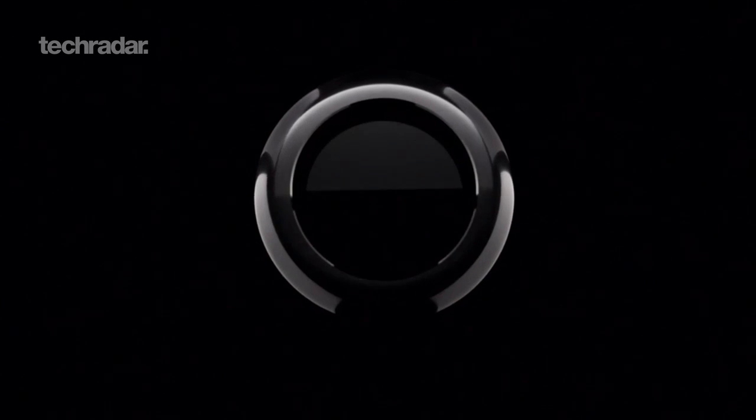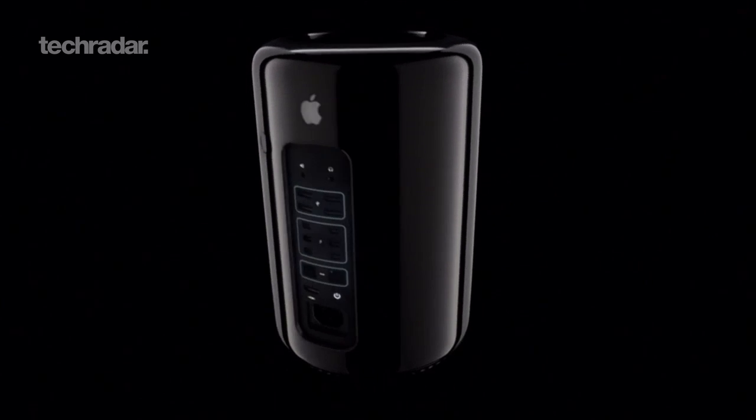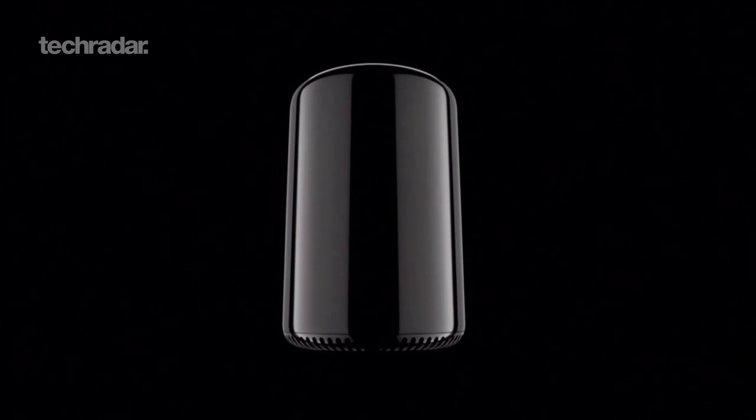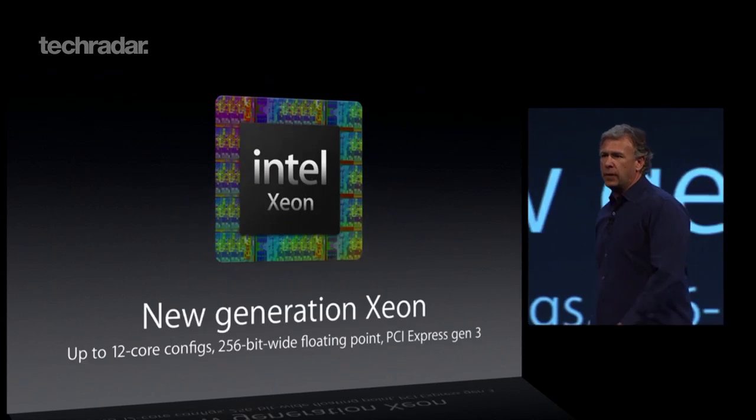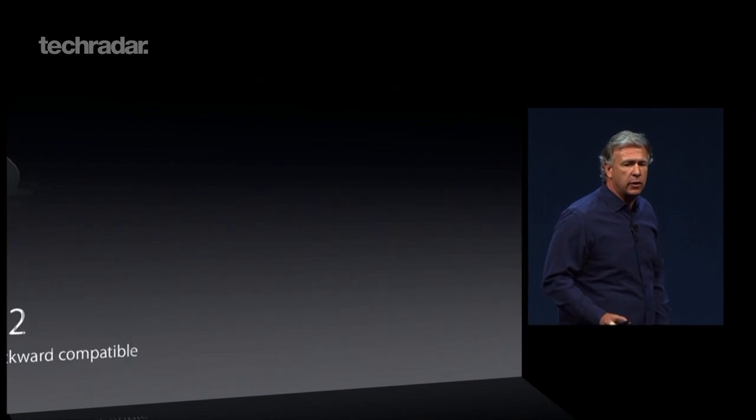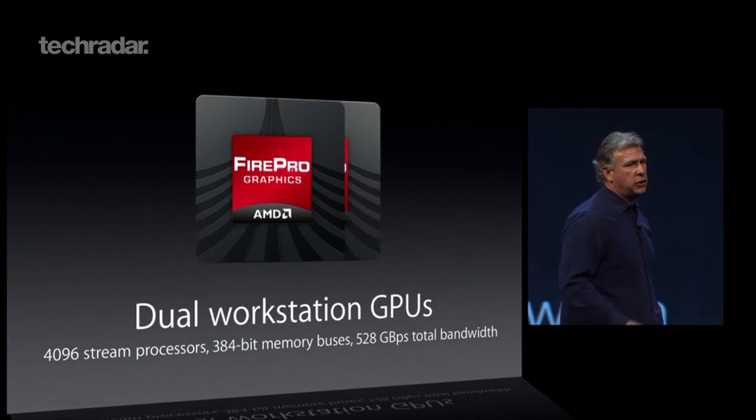Apple lifted the lid on the brand new Mac Pro, giving its desktop computer the biggest overhaul since 2010. The new cylinder-shaped model is just a fraction of the size of the previous system and is said to be 10 times faster too. It will come rocking Thunderbolt 2 and is capable of handling three 4K displays at once.